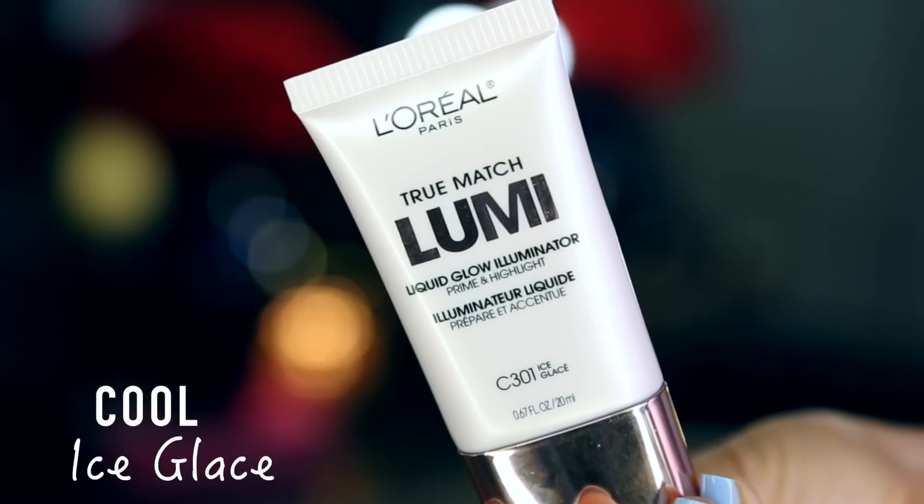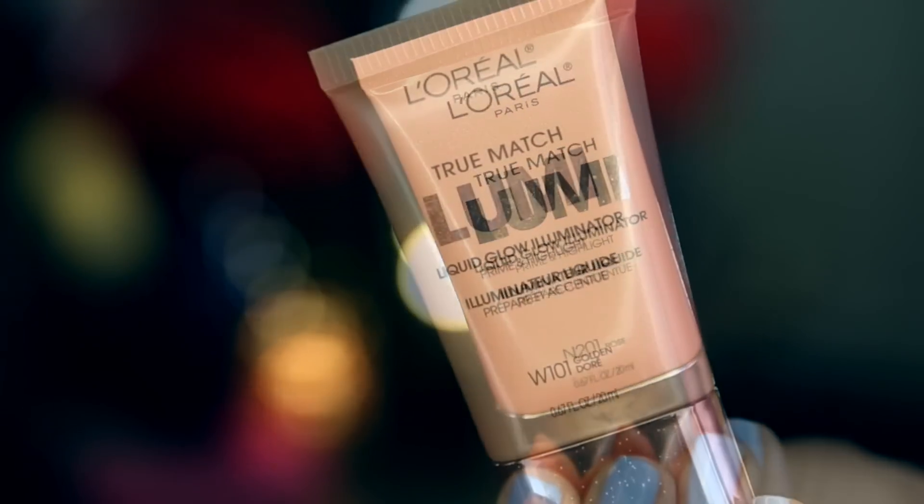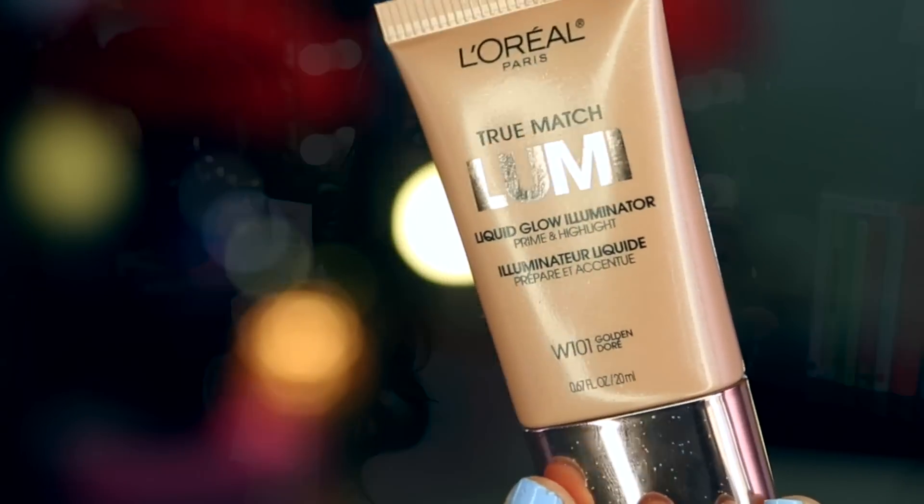C is for cool, N is for neutral, W is for warm. They've laid it out quite nicely, and the packaging is colored a little differently for each, so it's kind of a no-brainer. You only get 0.67 fluid ounces, which is not a ton of product. This is $12.50, which I think is a little bit steep. They have them buy one, get one half off at Ulta right now, which is what I did. I'd recommend waiting for a sale — anything over $10 at the drugstore makes me wonder if it's really worth it.